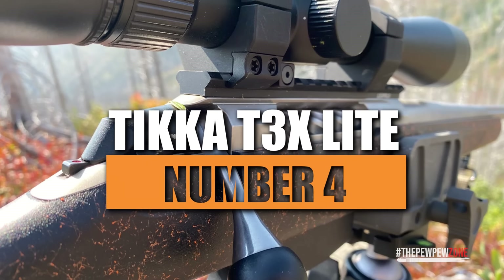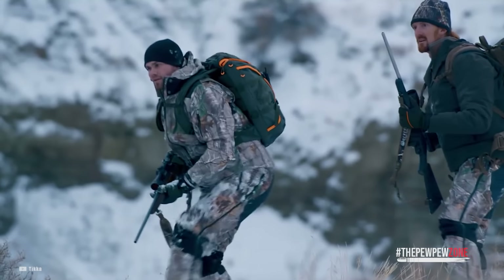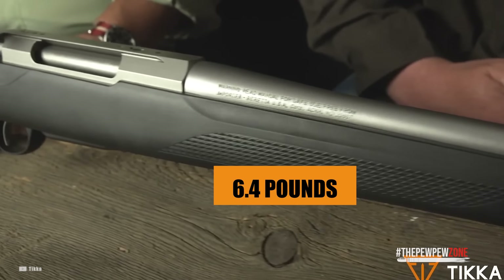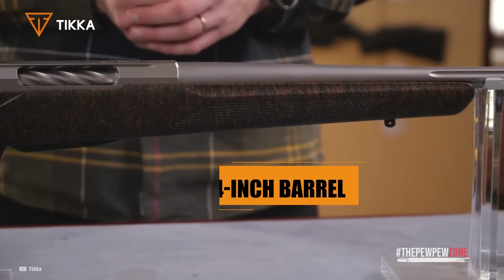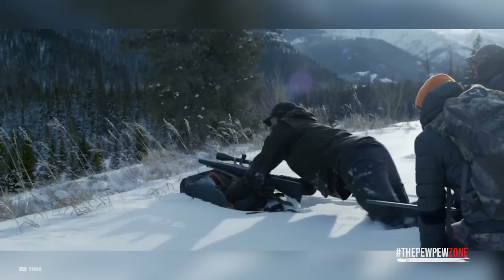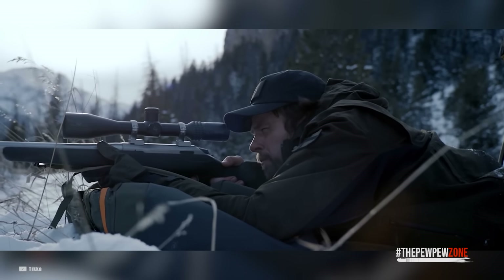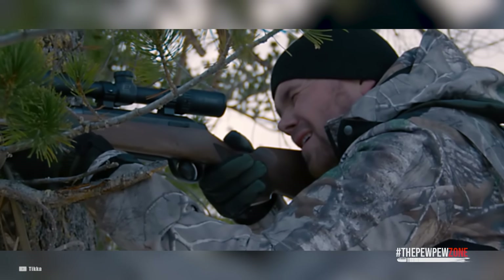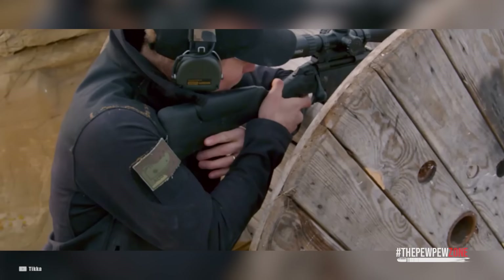Number 4: Tikka T3X Lite. For a durable lightweight hunting rifle excellent for venturing far into the countryside, the Tikka T3X Lite has a solid reputation. Weighing only 6.4 pounds, the T3X Lite is a real pleasure to transport outdoors. The 22.4-inch barrel provides a 1-in-11 twist rate, and the single-stage adjustable trigger can be quickly adjusted from 2 to 4 pounds. Tikka guarantees 1-inch groupings at 100 yards. This reliable mid-budget alternative costs $680 and is ideal for anyone seeking a reasonably priced, accurate hunting rifle.